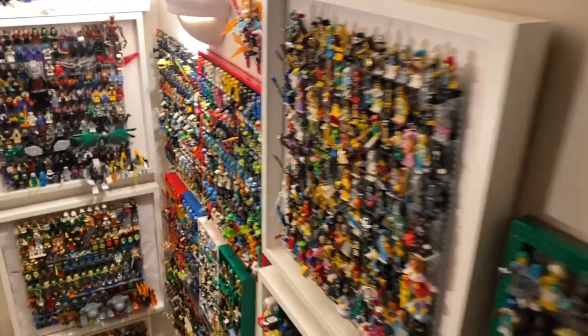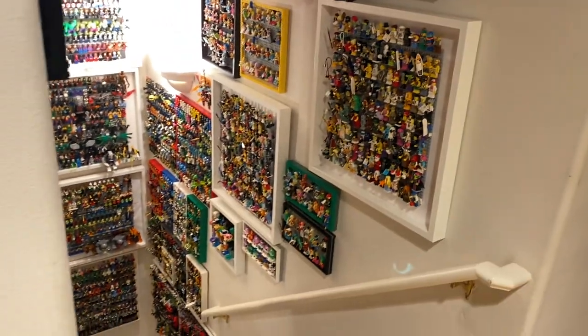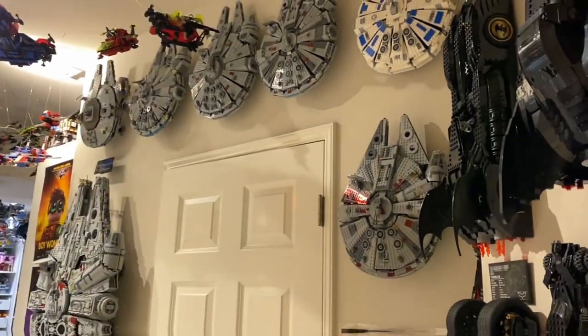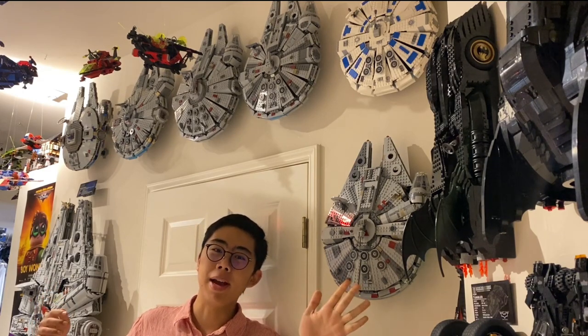Tune in next time — we'll be taking a look at every single LEGO Batmobile and Millennium Falcon ever created, which are up on the walls just to the side. Stay tuned for next time, and here's a sneak peek of what's coming up. Thanks and bye for now!